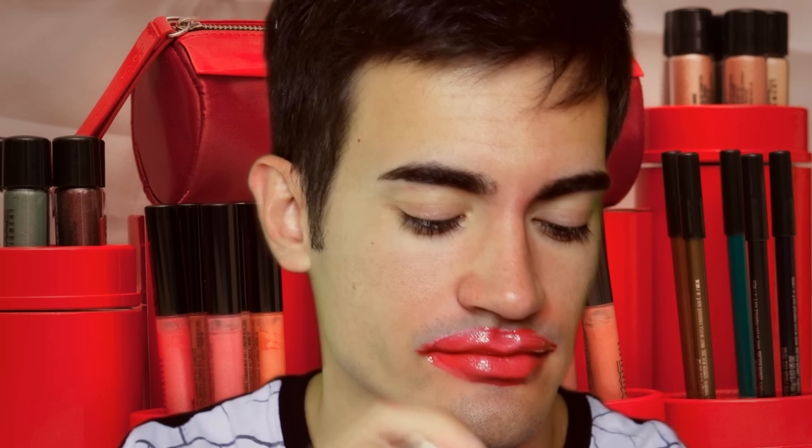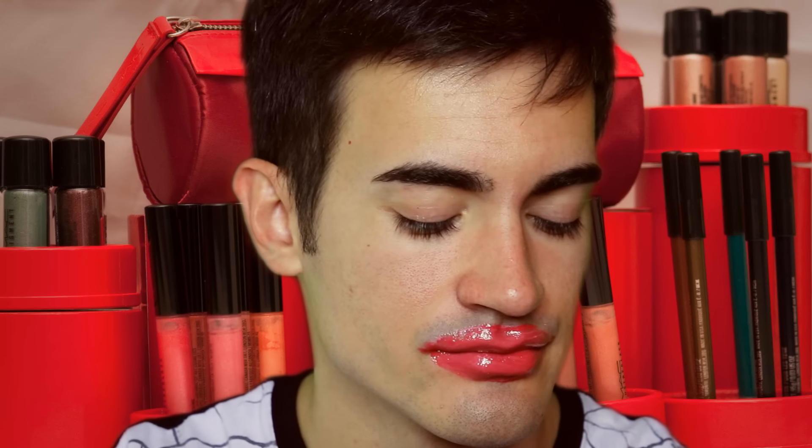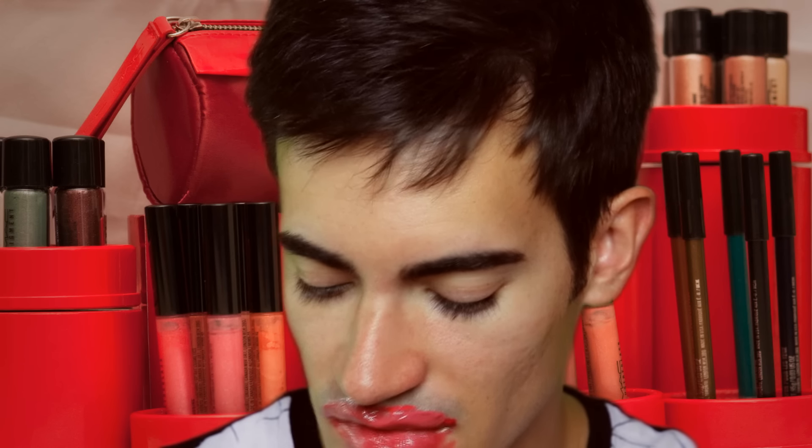I'm gonna hurl. 81. 82. 83. I actually feel like hurling, I'm not joking. 84. 85. Trying to get my mind off the nausea. 86. 87. 88. 89. 90. Oh my god. It tastes so bad.